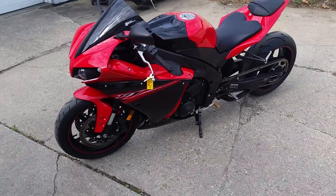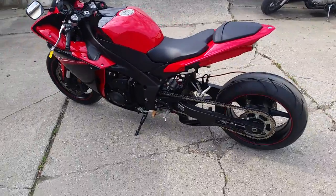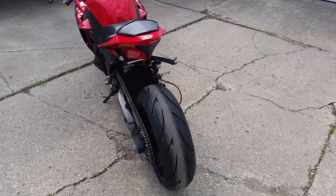Extended swing arm, fender eliminator kit, integrated LED rear turn signals, flush mount front turn signals, new tires and more. Voodoo exhaust makes this R1 sound as cool as it looks.